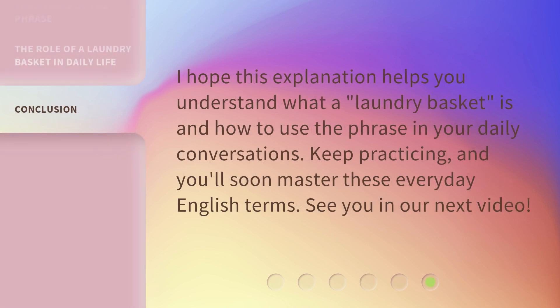I hope this explanation helps you understand what a laundry basket is and how to use the phrase in your daily conversations. Keep practicing, and you'll soon master these everyday English terms. See you in our next video.